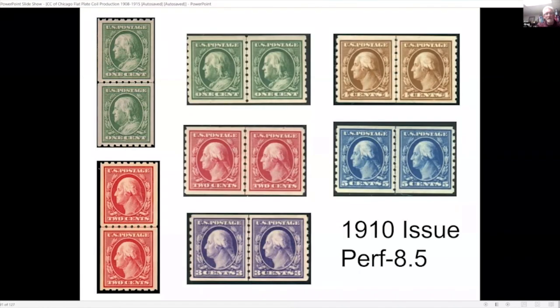In 1910 they came out with the next issue, perforated 8.5. Here's an example of the perf-8.5 coil that Bell and Company sent out — this one went to Canada, so it was an unusually treaty rate used for fourth-class mail.